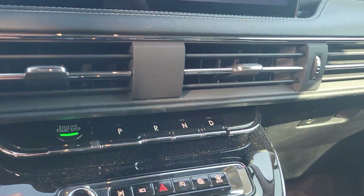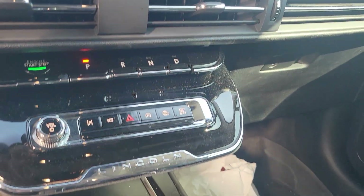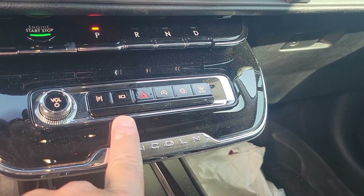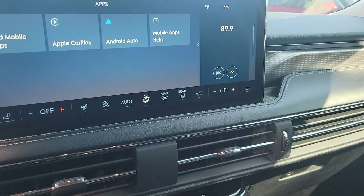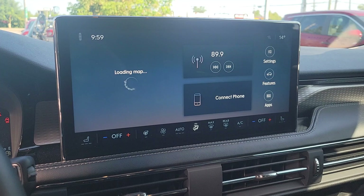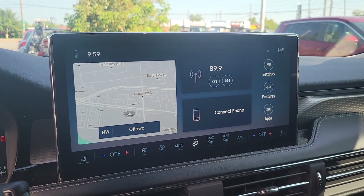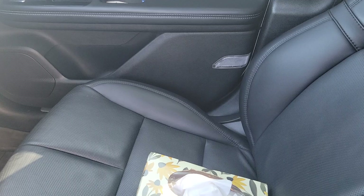You've got your push start right here, your piano key shifter right here, your 360 camera here, and your auto stop-start technology. You've got your Sync 4 system up here with wireless CarPlay and Android Auto. You've got a full sunroof up here and nice black leather seats.